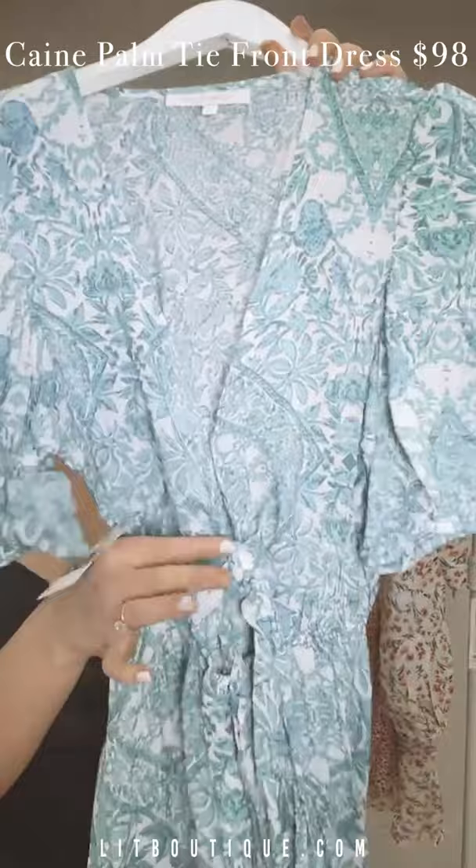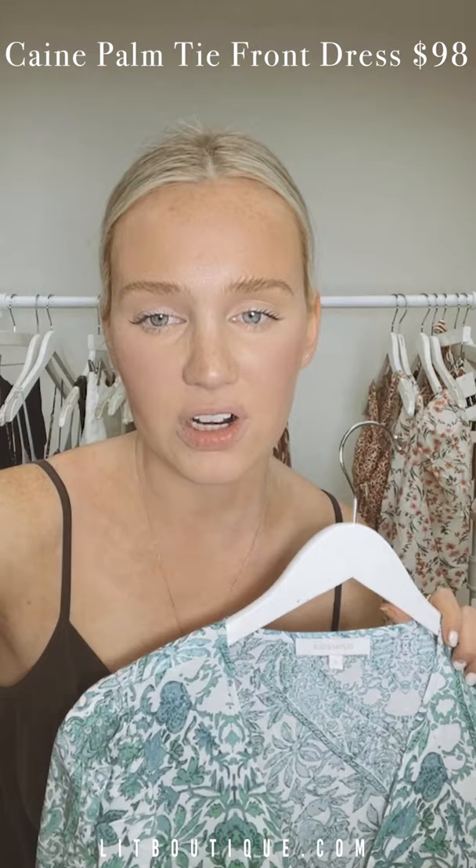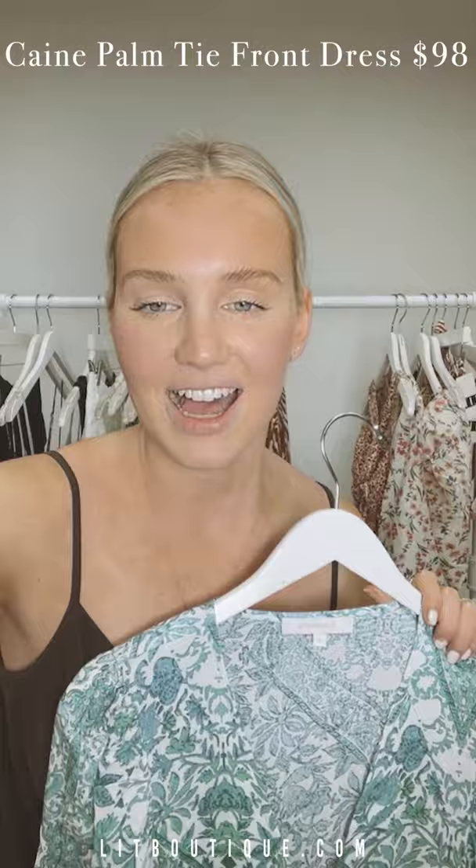Next up we have this piece — it's a dress that ties in the front with a full back. It's a beautiful blue and white print and I'm obsessed. These are all available in store right now, and I believe they're available online as well — if not right now, they will be by tonight or tomorrow. Come visit us!